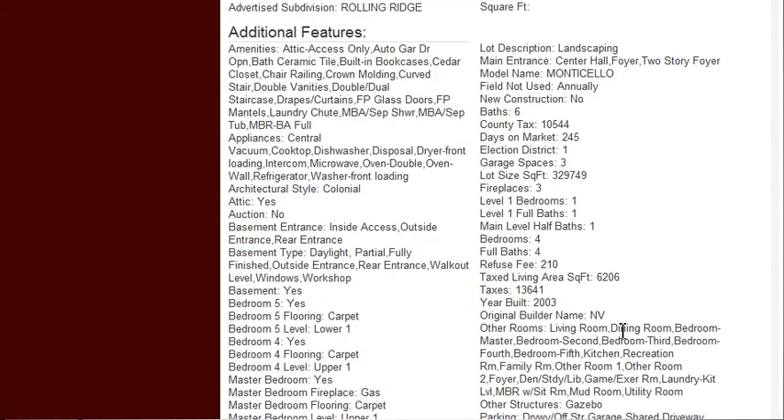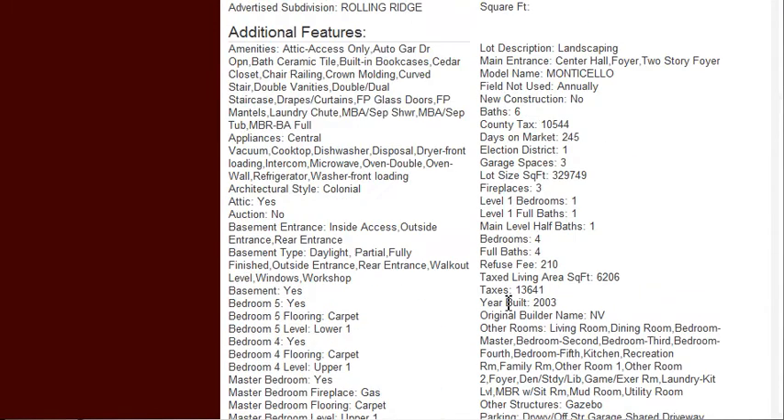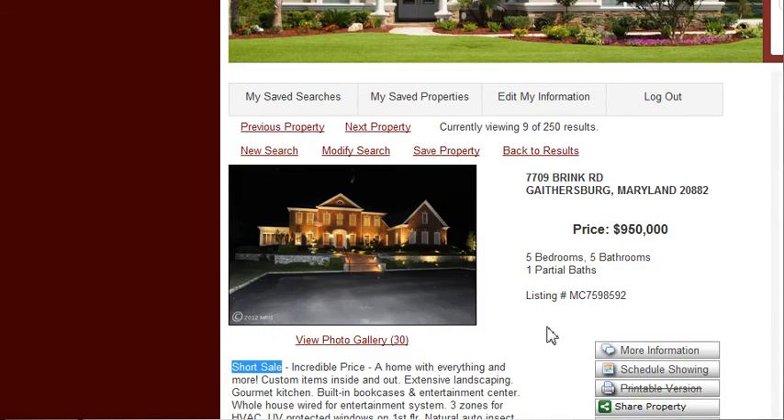Another thing about this property that you need to note is that it's three levels, has all the appliances, all the granite counters and everything else, and a basement. Let's check the pictures and see why this property has become a featured property on our website.